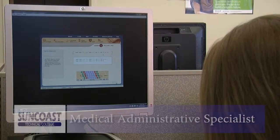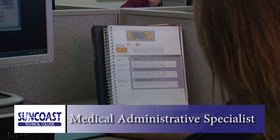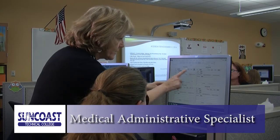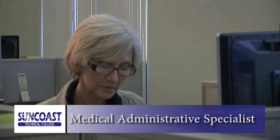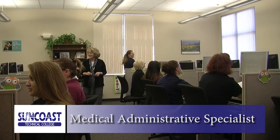The Medical Administrative Specialist program can prepare you to work in a high-tech, fast-paced medical environment. You'll train to work with managing finances, insurance processing, and office management. This program prepares you for employment in clinics, hospitals, and other medical facilities. Get certified in computer applications used all over the healthcare industry, such as Microsoft Office, and become a much sought-after medical administrative specialist.